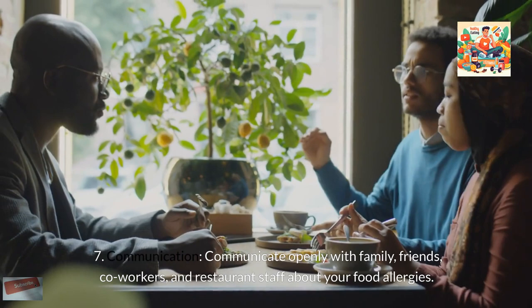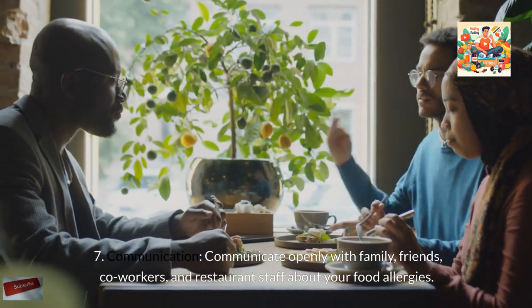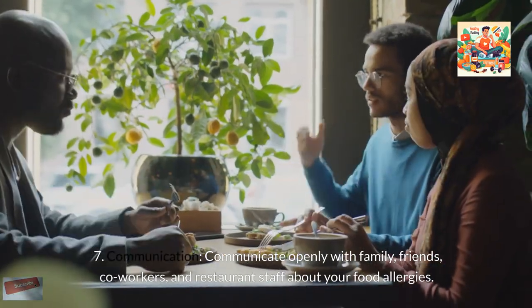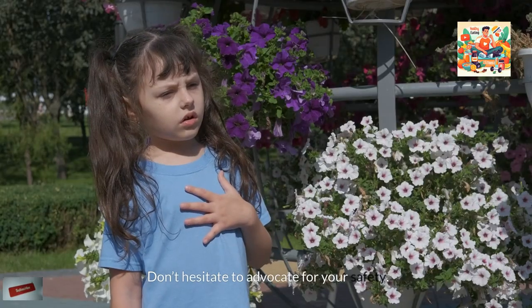Communication: Communicate openly with family, friends, co-workers, and restaurant staff about your food allergies. Don't hesitate to advocate for your safety.